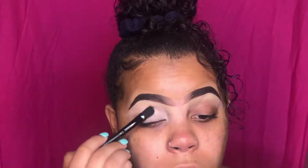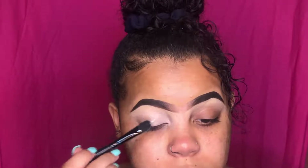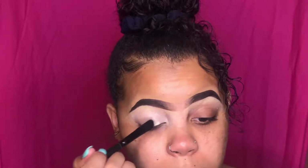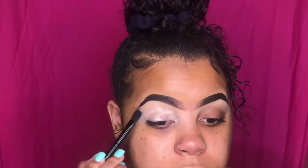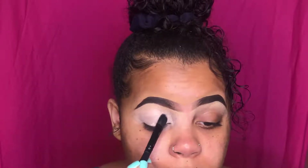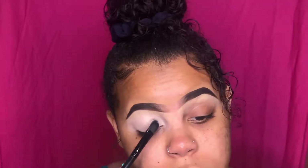I do have a brow tutorial on my Instagram and maybe my Facebook beauty page, but I need to update it because I use a couple of new things and new tactics. My eyebrows have been coming out so much better ever since I switched to using different products and brushes.